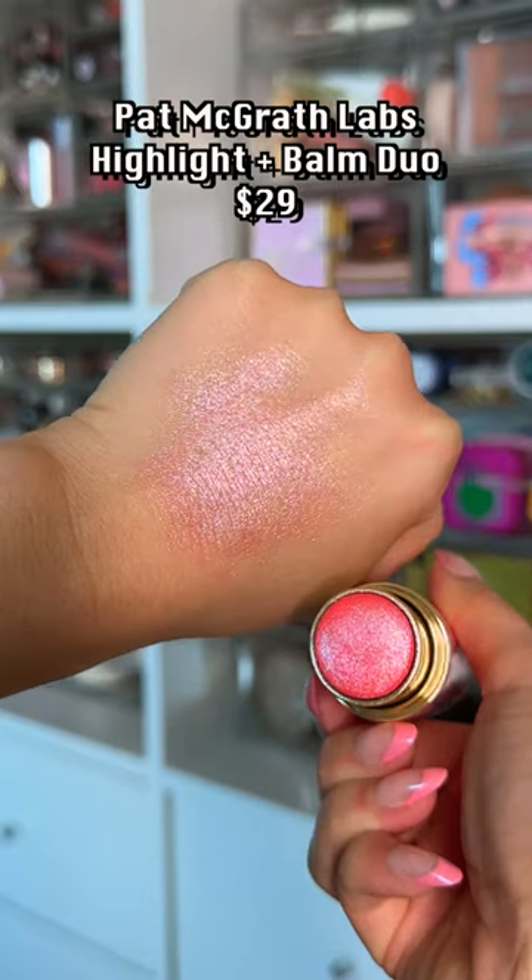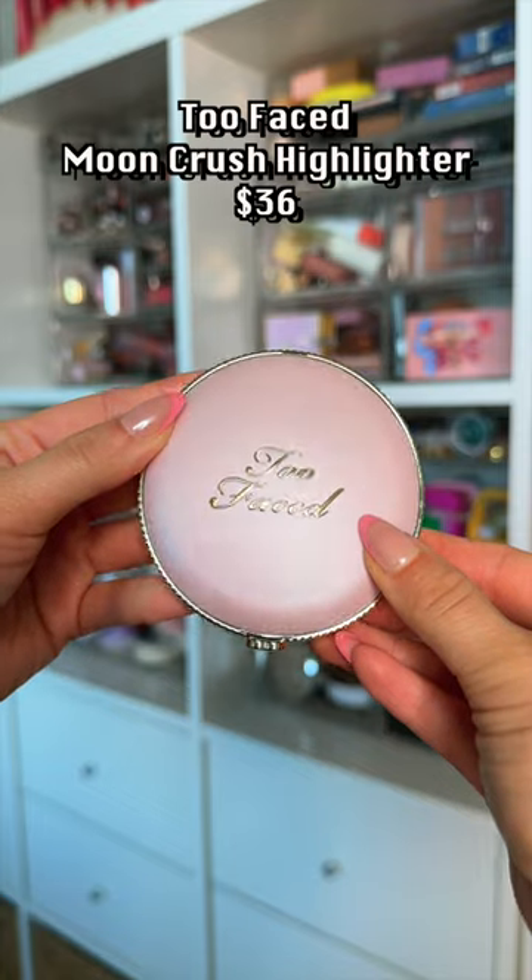It's way too glittery for me, and most definitely not worth the price.